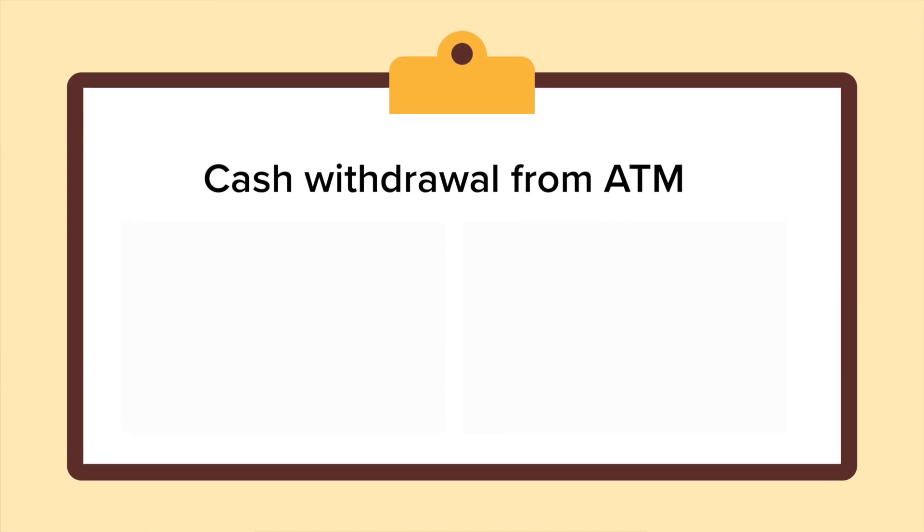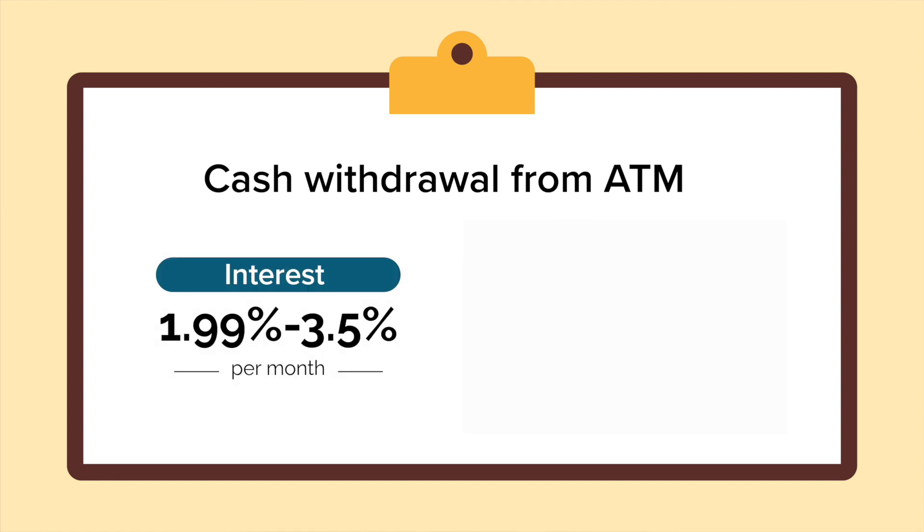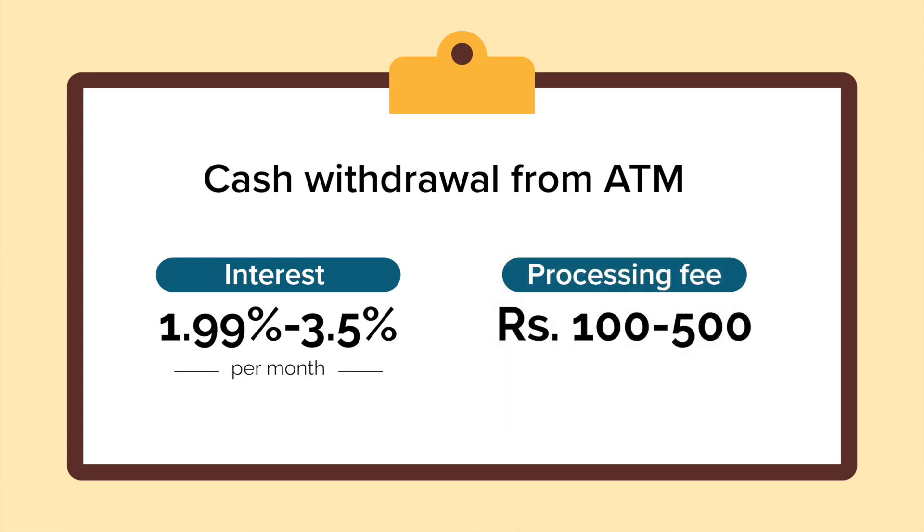The first way would be ATM withdrawal using credit cards. You can easily withdraw cash using your credit card from an ATM, just as you can with a debit card. But with credit cards, interest or fees are charged. The interest can range from 1.99% to 3.5%, excluding the processing fee. The processing fee can range from Rs.100 to Rs.500, and this fee can also be more depending on your withdrawal amount.